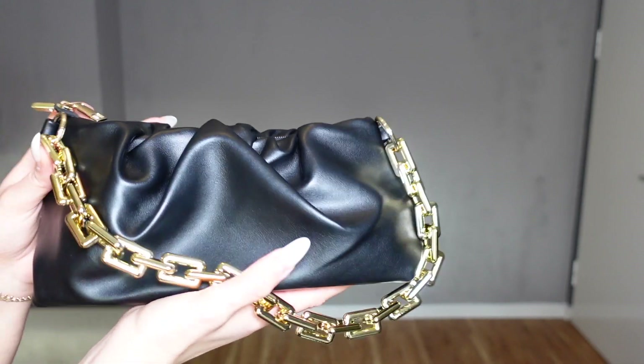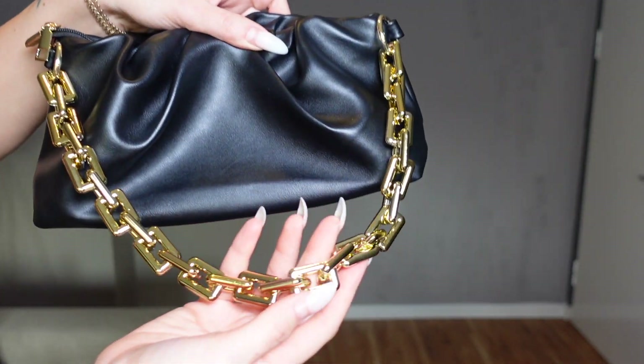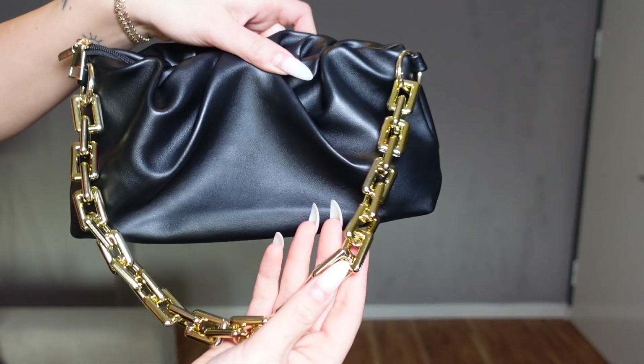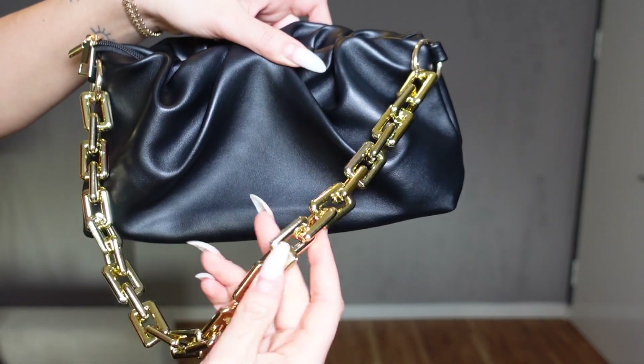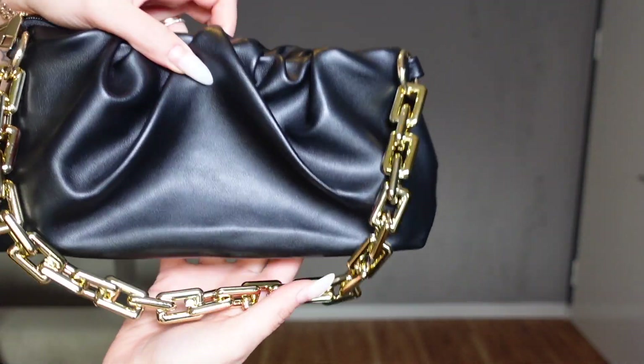Next up is this black handbag. It is super cute — it came with this gold chain that looks like metal but it's actually plastic. The actual bag is really nice and soft. Super happy with this.